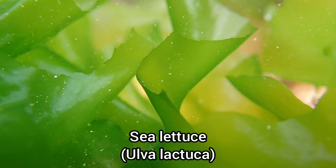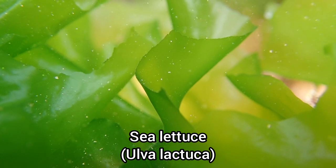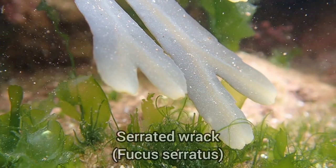I wanted to make sure I filmed a lot of the seaweed species found at this beach, as some of them will begin to die off when the colder weather arrives.